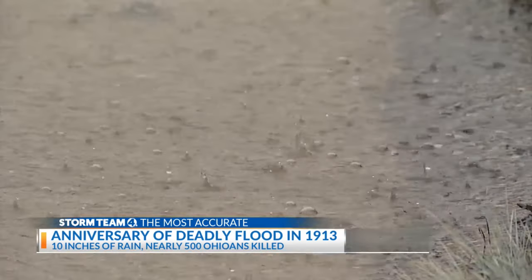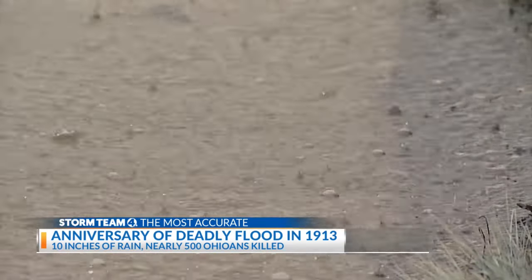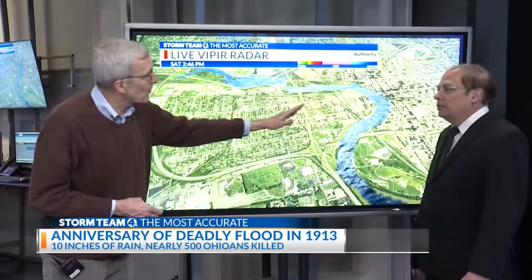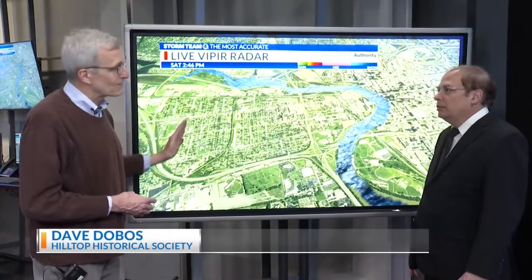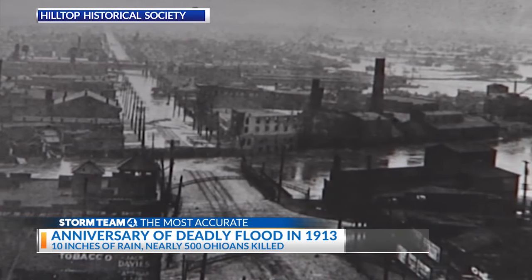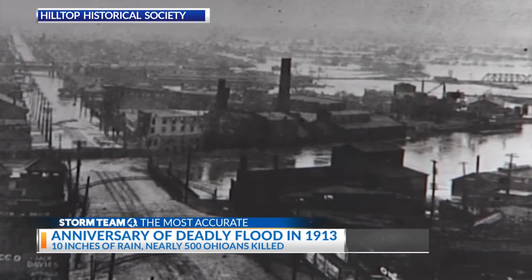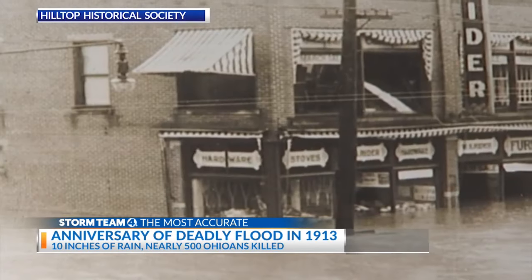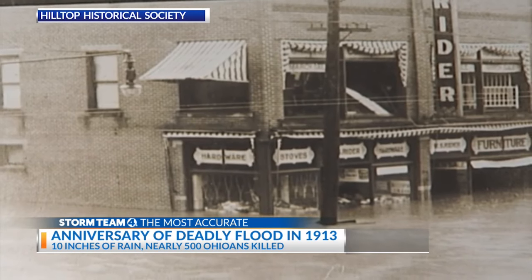Two storm systems in four days would combine to drop seven inches of rain on Columbus and more than 10 inches northwest of the city. Franklinton — the area west of the river up to about what is now Central Avenue — really began to flood. The confluence of the Olentangy and Scioto Rivers flooded the west side of town in East Franklinton, then known as the Bottoms. There were some areas that flooded up to 17 feet.